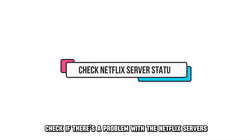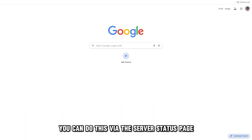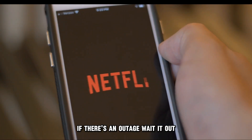To fix these, check if there's a problem with the Netflix servers. Before delving into repairs, check if there's an outage. You can do this via the server status page at help.netflix.com — the link is in the description. If there's an outage, wait it out.